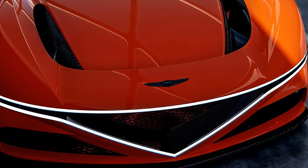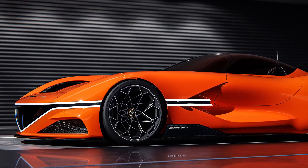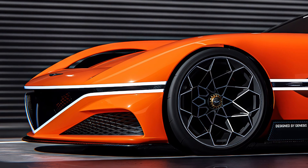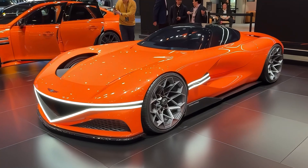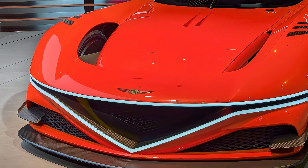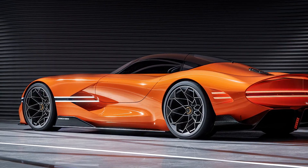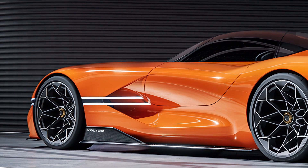The side profile is equally impressive, with a generous dash-to-axle ratio that moves the driver and powertrain rearward for a lean mid-engine layout. The contrast of the energetic body sculpture with technical aero details accentuates the powerful form. The rear design is polished by a rear spoiler and lateral trailing edges for aerodynamic high-speed stability, and the fuselage extrudes towards the rear, culminating in an elliptical concave volume common to Genesis vehicles.